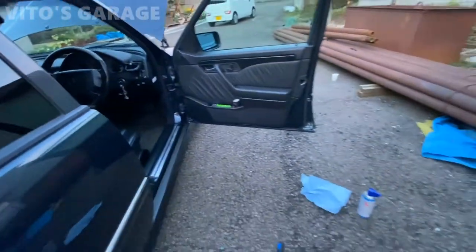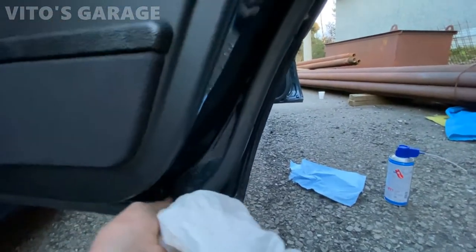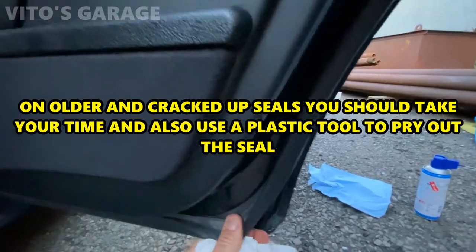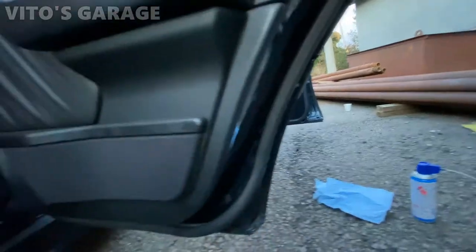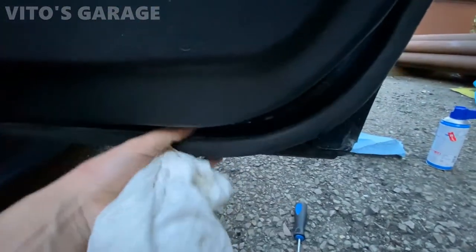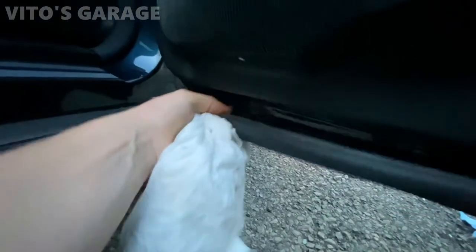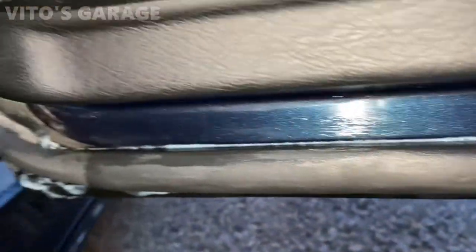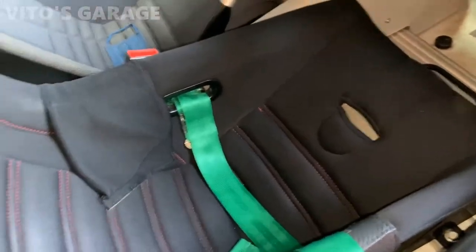Moving on to the next door - very easy, you just carefully start peeling back the seal. Do it really carefully, just like that. Do the same procedure. This door is protected, the seal is installed - it will never rust. Look at that, that's so cool.